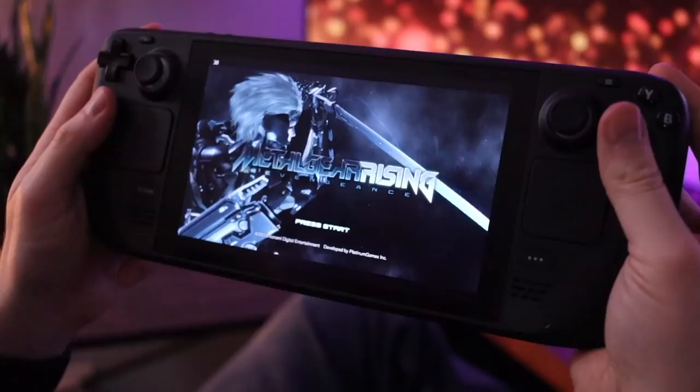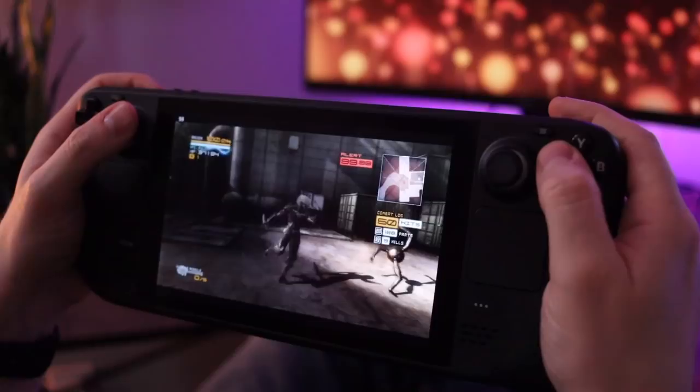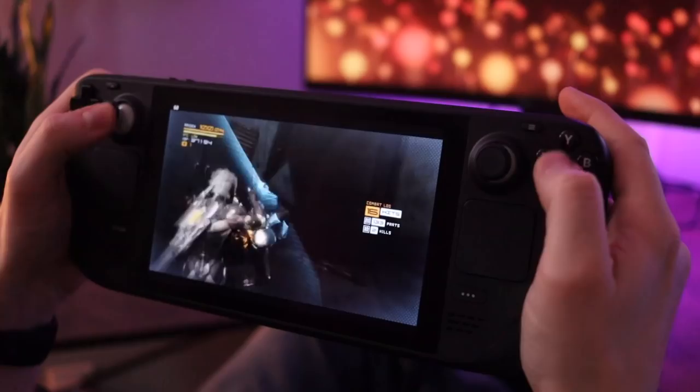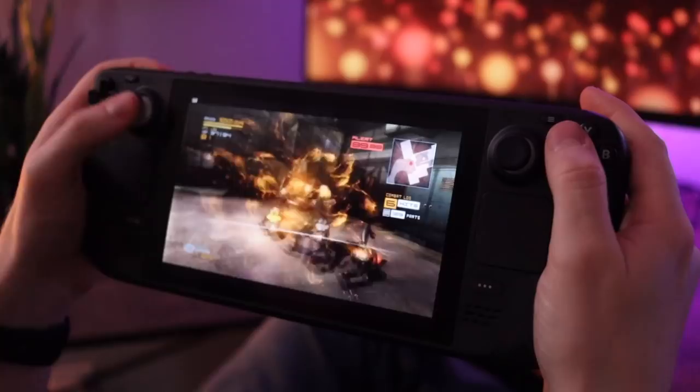The first is Metal Gear Rising, which came out around 2013. It's a game I only played briefly before it got overshadowed by The Last of Us. I grabbed it for $6.99 on sale and it plays great at 60 frames per second. Being able to drop in and out in handheld mode and engage in all this bonkers swordplay action is a whole lot of fun, and the battery life is totally stellar on it.